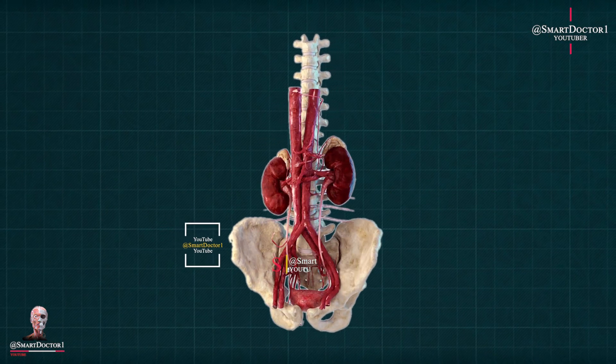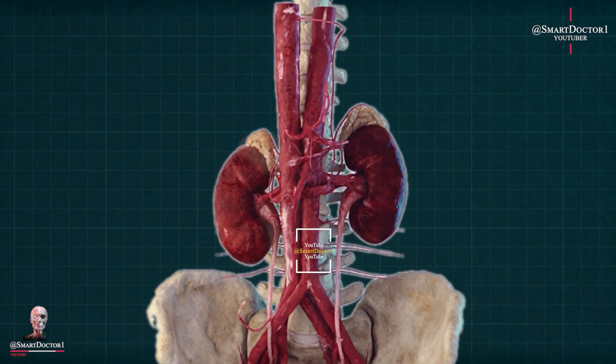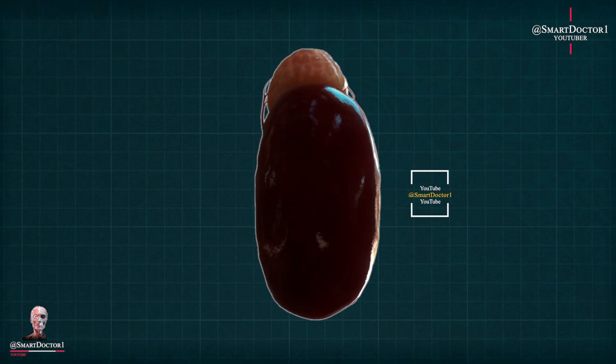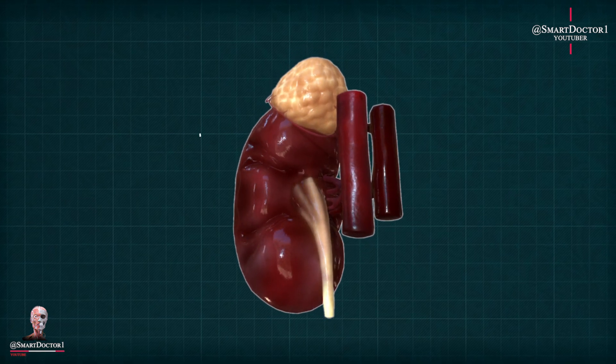One kidney. The human body can function perfectly fine with just one kidney. In fact, living kidney donation is a common practice where a healthy individual can donate one kidney to someone in need while maintaining their own well-being.